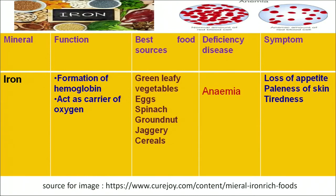Another mineral is iron. Iron is a very important nutrient — its role is in the formation of hemoglobin and to act as a source of oxygen. Food sources rich in iron are green leafy vegetables, eggs, spinach, groundnuts and jaggery. If a person suffers from iron deficiency, they will suffer from anemia, with symptoms such as loss of appetite, paleness of skin, and tiredness — the person always feels lethargic.